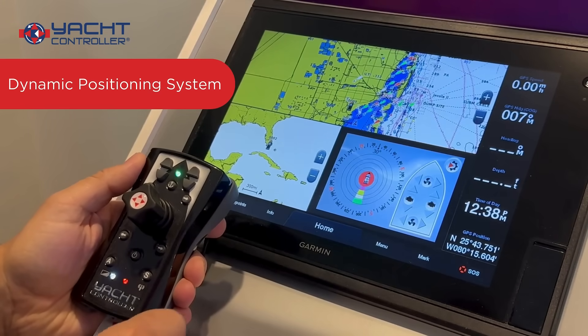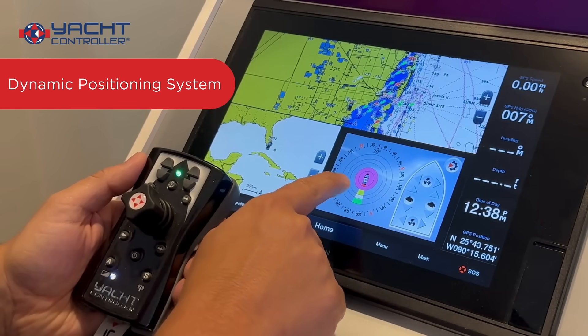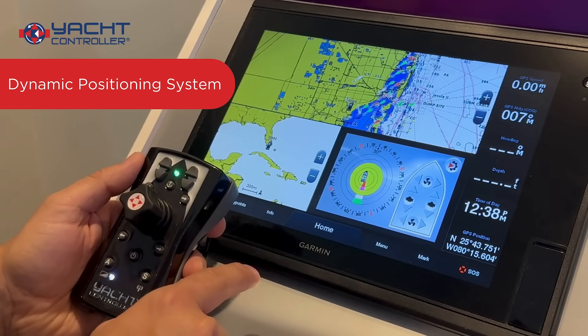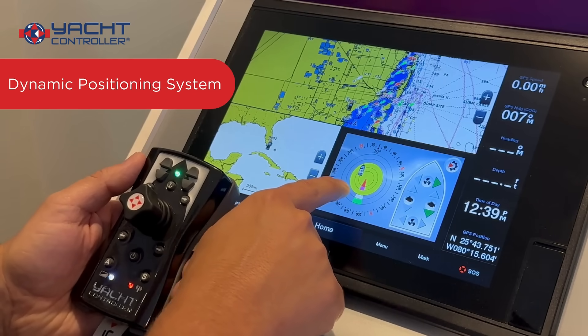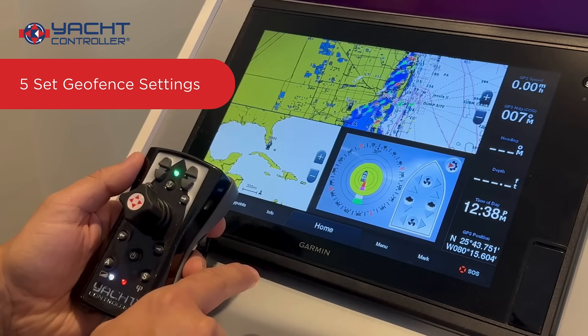Today's video short is to showcase Yacht Controller's new dynamic positioning system. As you see here on display embedded into the Garmin touch screen, you have the ability to not only activate dynamic positioning but also scroll through the 5 set geofence settings.